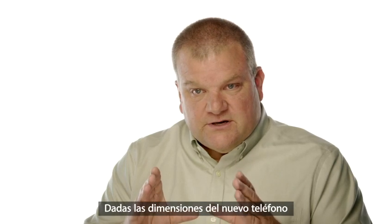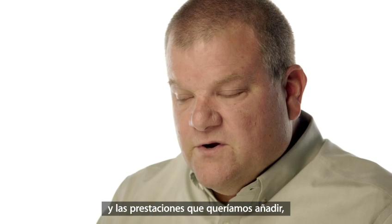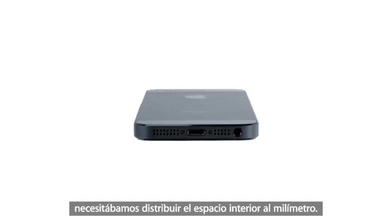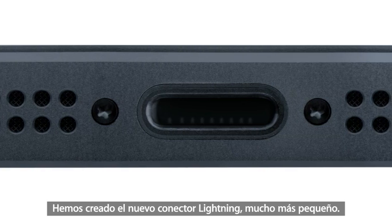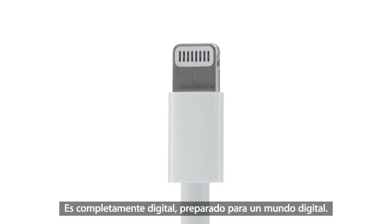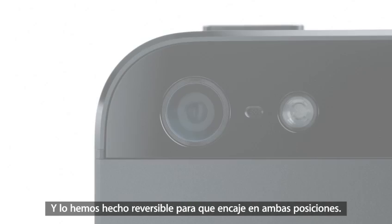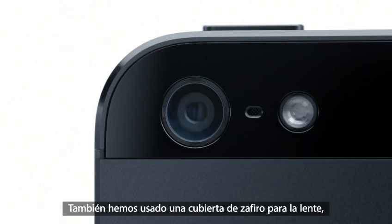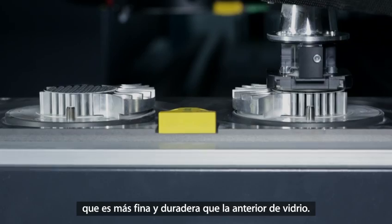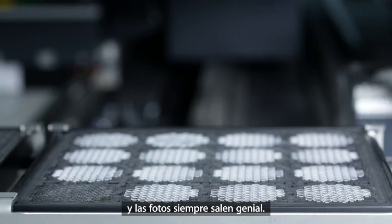The A6 chip is so power-efficient that it increases performance while also increasing battery life. Given the dimensions of the new phone and all the capability we wanted, we needed to manage space inside the phone very carefully. We've created the new, much smaller lightning connector. It's all digital, designed for today's uses, and we made it reversible so it fits either way. We also moved to a sapphire lens cover, which is thinner and more durable than the previous cover glass — really protecting the optics and keeping your photos looking great.